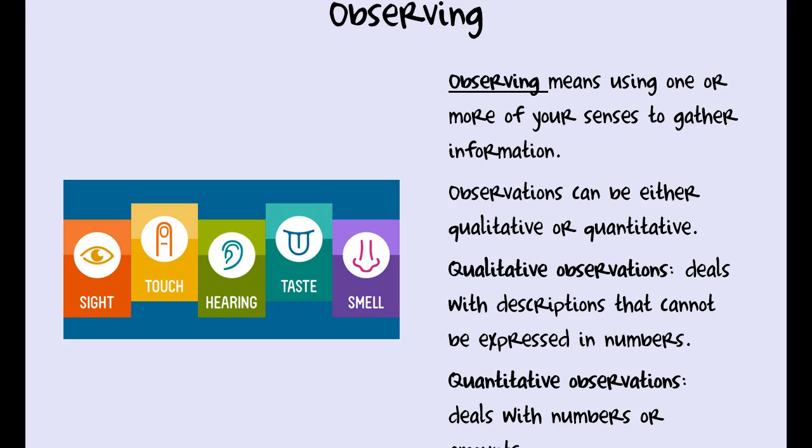Quantitative observations deal with numbers or amounts. The solution had a mass of 500 grams, or the distance she ran was 60 kilometers — those are quantitative observations. We can't really argue with quantitative observations because they're numbers; they don't lie. I'm not saying one is better than the other, but a good scientific experiment will have both qualitative and quantitative observations.